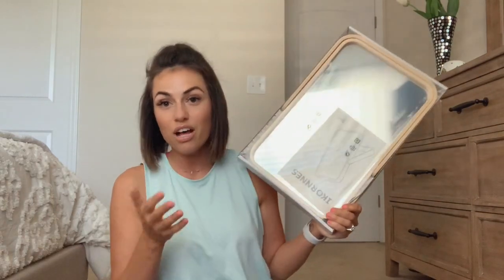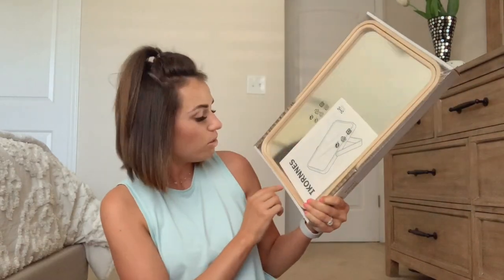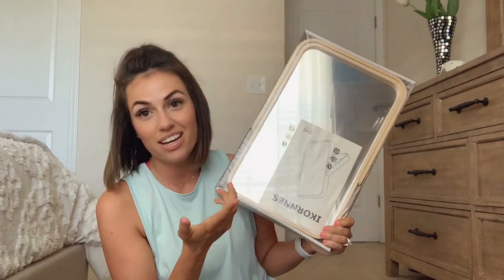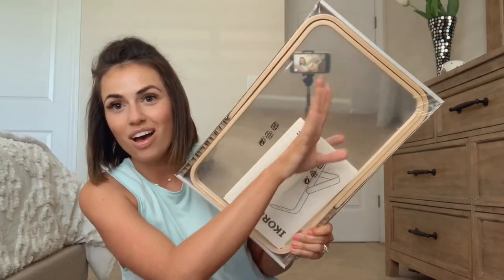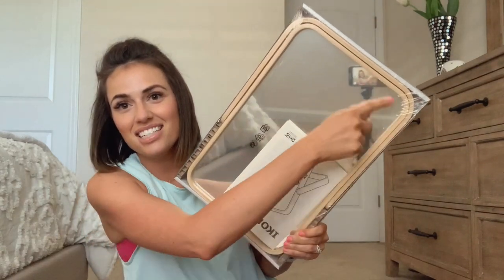I've also gotten him a mirror, which you can use anywhere — a child's room or your own room. It actually has a stand, so you can use it for a vanity or desk setup, and you can either stand it up or hang it on the wall. It would be cute in a little boy's or girl's room.